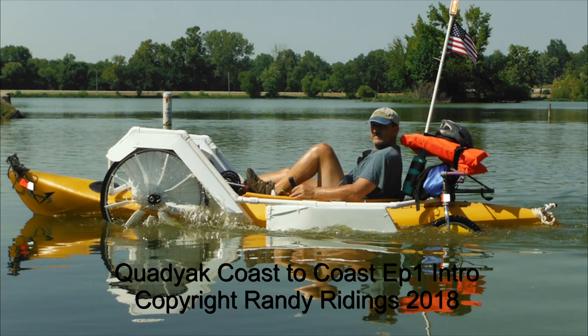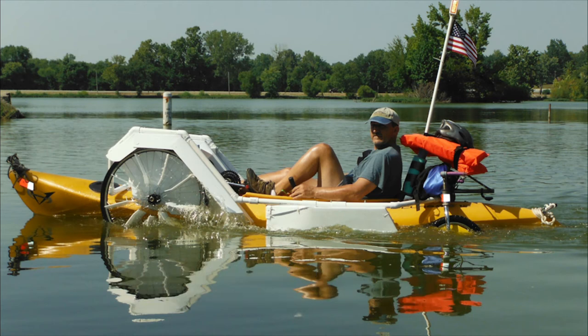I hope I see some of you along the way — that'd be great. And I hope some of you are listening to this now because you met me along the way and are checking out my videos. Remember to like, share, and subscribe, and leave me a comment wishing me luck. I'm Randy Ridings and this is the Quad Yak Coast to Coast.